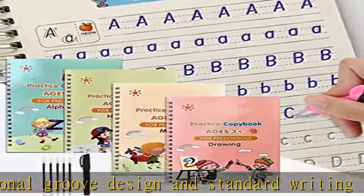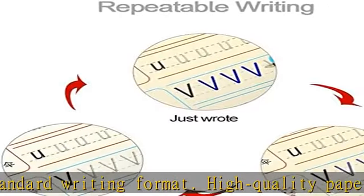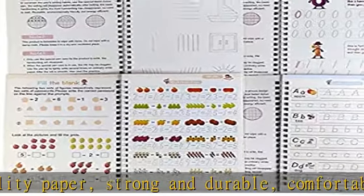1x math, plus 1x drawing, plus 1x alphabet, plus 1x numbers. Check the description to get this product today at the best price.